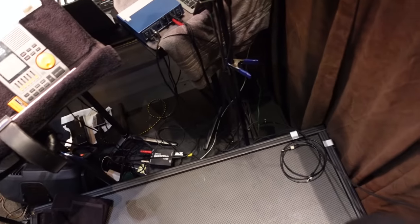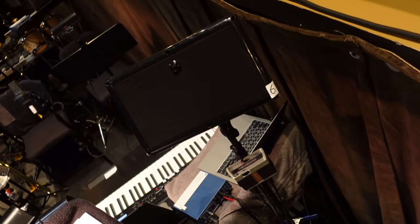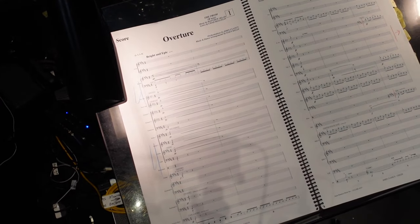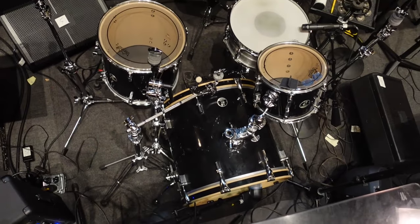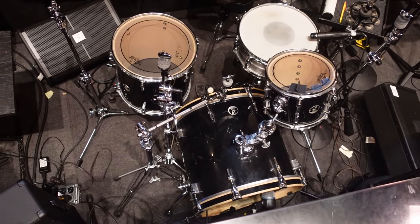I've got a Clearcom headset here where I can communicate with stage management. There's my Clearcom belt pack, which I've tied onto the monitor, and then a little Galaxy Hotspot monitor so I can hear those vocals nice and hot. Right in front of me is our drum set player — Mark Hunsberger. Mark is great; he really lays down those beats for us.